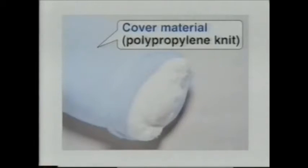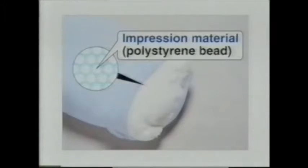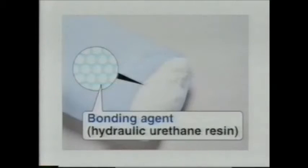The covering material of the base material is a polypropylene knit, which provides a comfortable feeling against the skin. The superior base material — polystyrene beads plus hydraulic urethane resin — is able to set with the addition of a small quantity of water without releasing heat, enabling the user to accurately model patient posture.